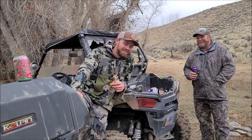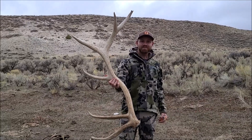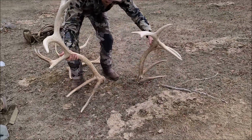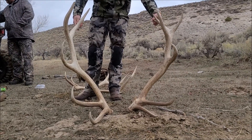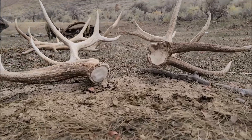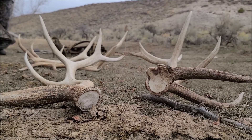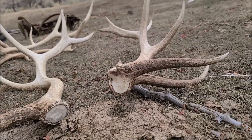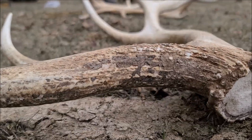Alright guys, Bryce has a little confession to make here. I was left unsupervised yesterday, I forgot to film when I walked in here, and I picked this shed up. So I found this yesterday — and not only is that a giant shed, but our issue now is that we're trying to figure out if this is a match. About 60 yards away — the problem is the right side is way bigger but the left side has way more points.